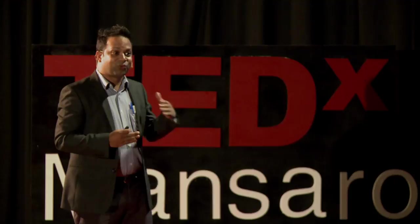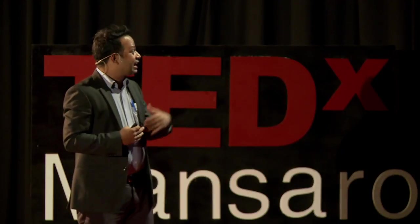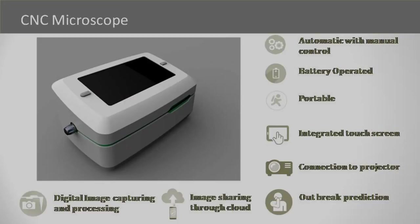It knows how to focus, where to focus, where to go, and it captures images of the blood smear. After two years of hard work, we came up with this design. This is called the CNC microscope. Essentially it is an optical microscope, though it looks like a video game gadget. It is probably the world's first portable automated microscope. It is portable and battery-operated — you can carry this microscope to the field.